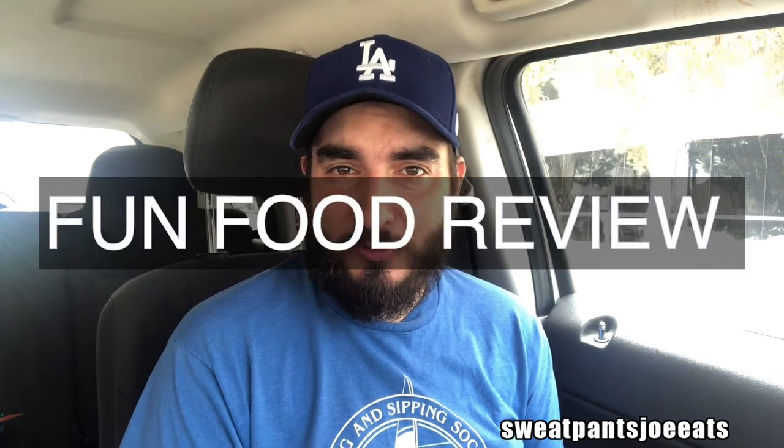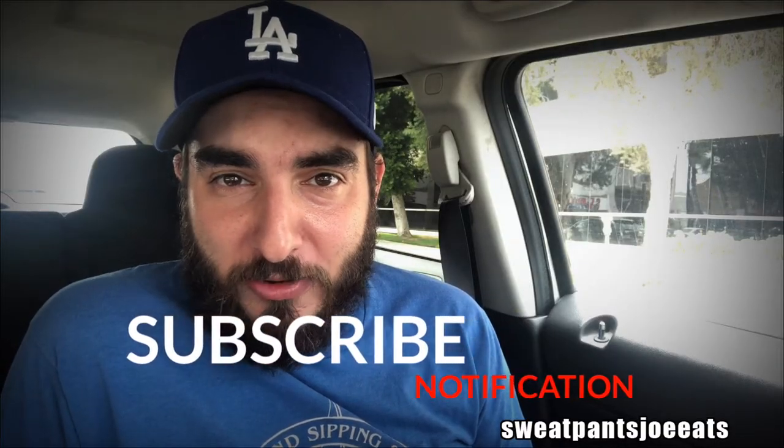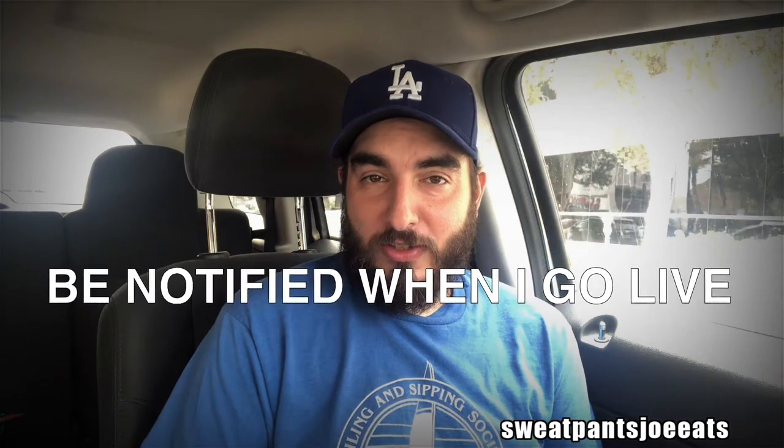What's up YouTube? Sweatpants Joe here and it's time for another fun food review. If you're new to the channel, hit that subscribe button and hit the notification bell. Hitting the notification bell will notify you when my videos are live, and I upload at least twice a week, sometimes more.